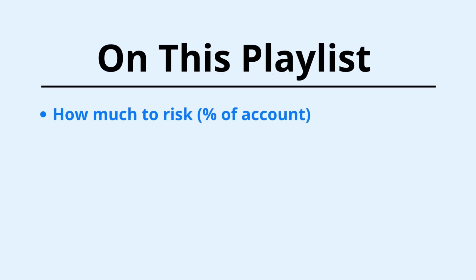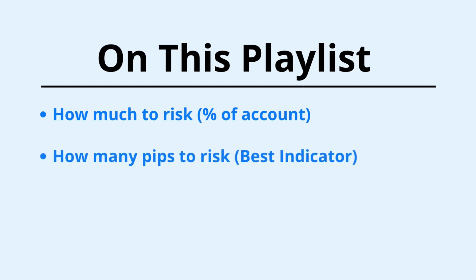So on this playlist, we're going to cover how much you should be risking for every single trade that you do. This amount is going to differ in terms of how much money you're risking, but in terms of percentage-wise it's going to be the same. How many pips to risk? This will change all the time too — it depends on the currency pairs that you're trading or the time frame that you're trading with.